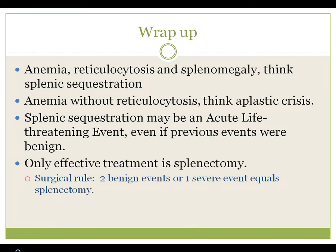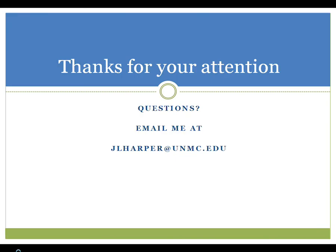Wrap up: anemia with reticulocytosis and splenomegaly are the giveaways for a sequestration crisis. Anemia without reticulocytosis — think more about parvovirus. A splenic sequestration may be an acute life-threatening event even if previous crises were mild. The only effective treatment is to remove the spleen, and the surgical rule is one serious event or two mild events — get the spleen removed. Thanks for your attention; if you have any questions, drop me an email.